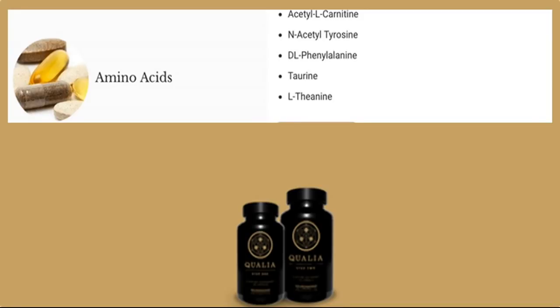Amino acids are building blocks for key neurotransmitters and hormones that are part of the processes of cellular energy production and other areas. They increase energy production, act as an antidepressant, decrease chronic pain, improve synaptic communication, increase mood-enhancing dopamine, promote sleep and relaxation, and increase alpha brain waves.